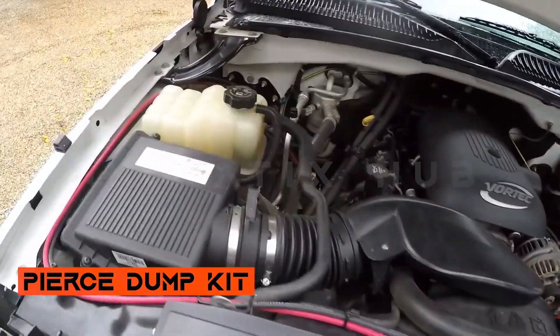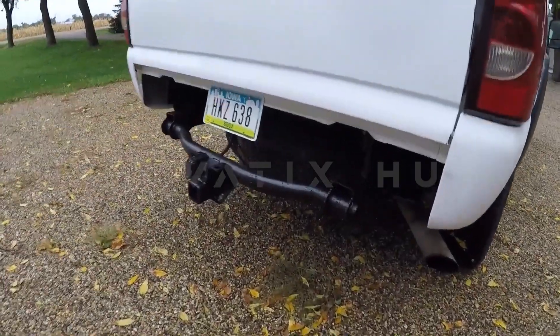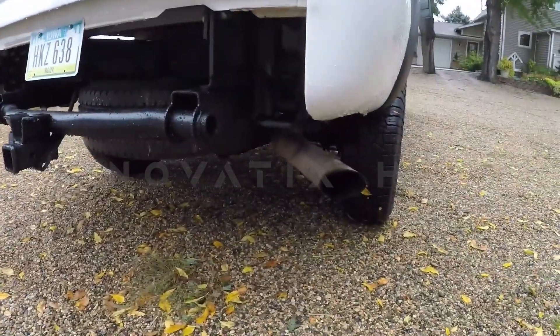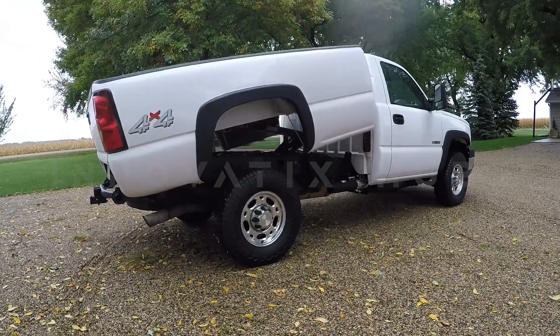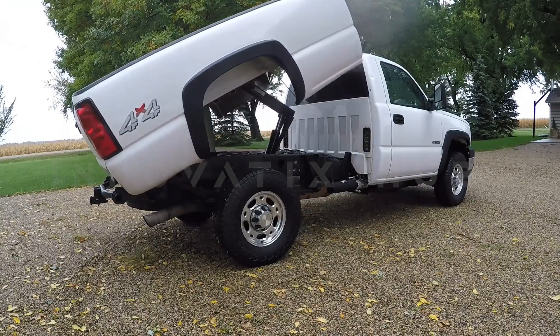Dump Truck Upgrade Kit: Transform your pick-up truck into a dump truck with an upgrade kit priced at about $1,700. This kit allows the pick-up owner to raise and lower the dump body by 45 degrees in just 10 seconds, handling loads up to 2 tons. The kit restores the pick-up's original appearance post-installation, offering a practical solution for heavy-duty tasks.